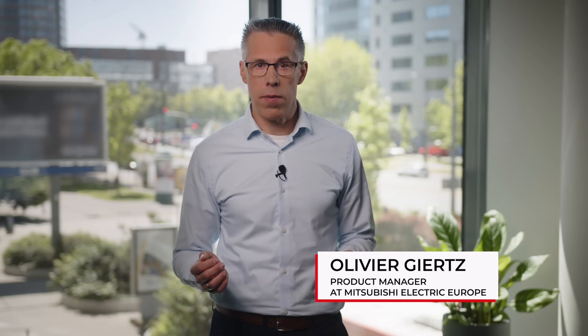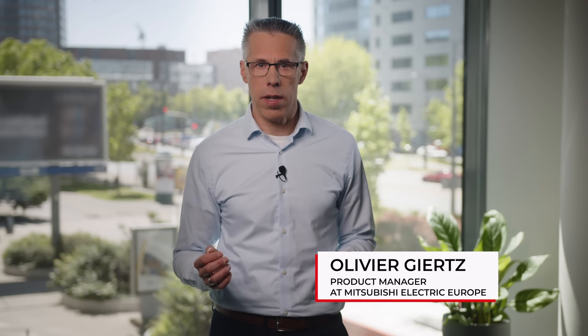What if you could get the precision of a high-end servo drive without the premium price tag? Sounds impossible, right? But that's exactly what the MRJ-ET series from Mitsubishi Electric offers. I'm Oliver Giertz, Strategic Product Manager for servo and robots at Mitsubishi Electric, and today I want to show you how MRJ-ET can transform your automation without breaking your budget.